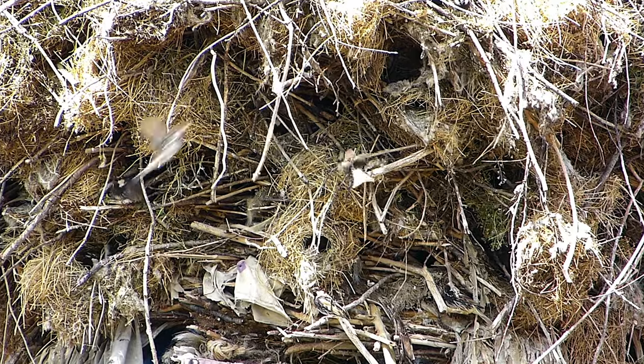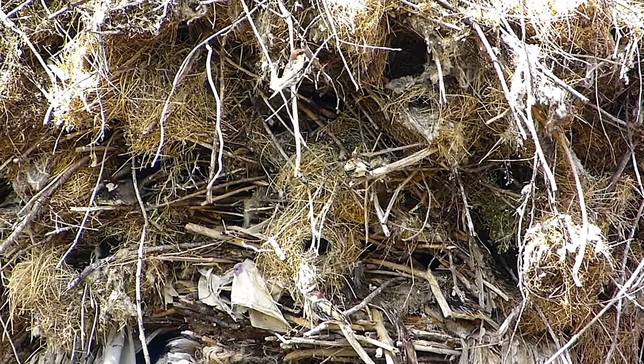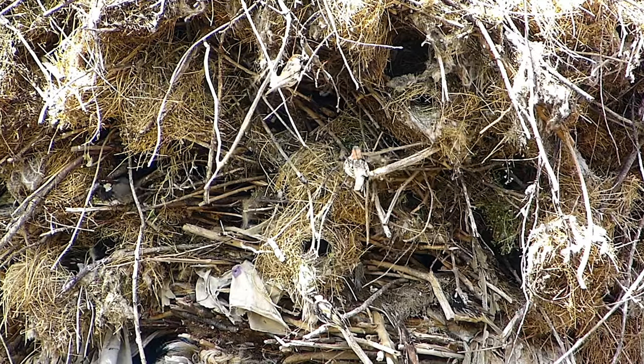A house sparrow will cram a nest into any crevice it can. Their nests look messy, with string, bits of paper, feathers, weeds, and trash all stuck together.